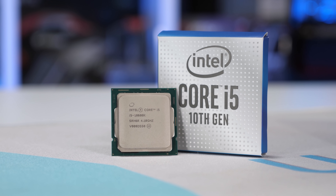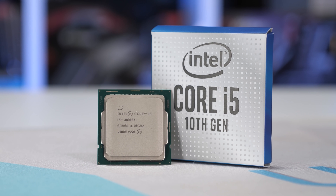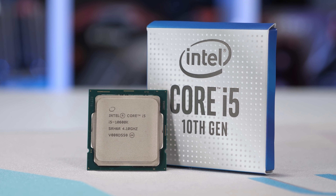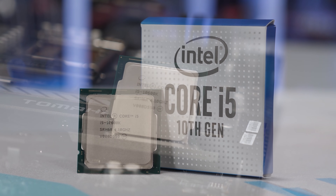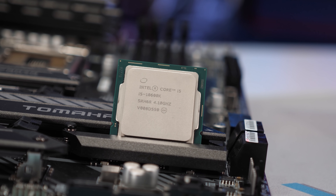Then if you want to play around with overclocking, the Core i5-10600KF can be had for $210, while the 11600KF is $230. Beyond that, we're getting up towards $300, and at that point you're entering high-end gaming CPU territory.